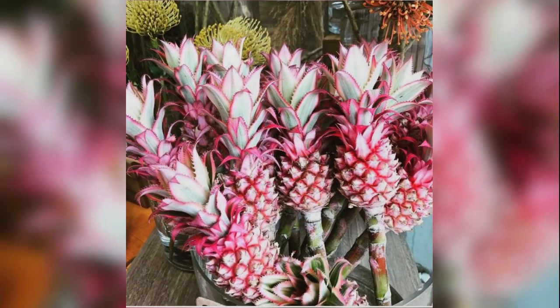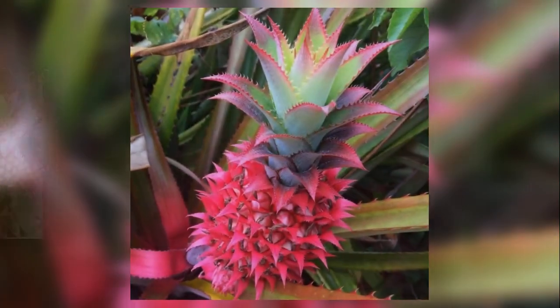News of the new pink pineapple broke out in December 2016, when the FDA gave Del Monte the green light to commercialize it in the United States, but at the time, nobody actually knew what the fruit looked like. Now, thanks to a series of photos posted on Instagram, we know that the fruit is pink in both flesh and peel, and can sometimes have a neon pink hue as well.